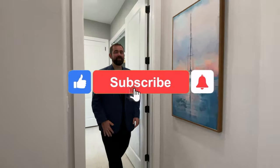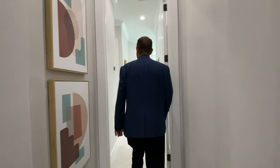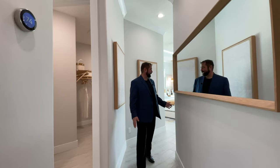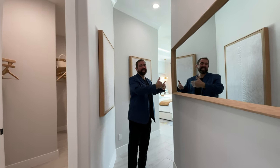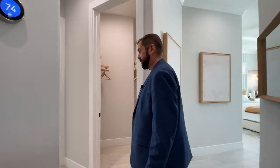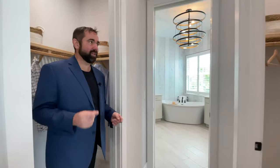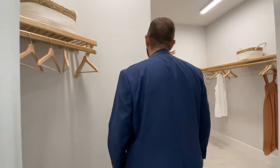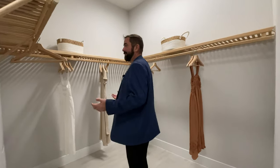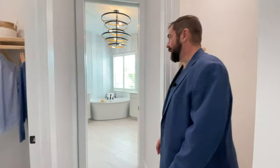If you haven't already, make sure you like and subscribe to our channel. Coming through at an angle — which mirrors the kitchen's 45-degree design — is the primary bedroom suite. It has two closets: a smaller one perfect for a partner with fewer clothes, and the main walk-in closet with plenty of space that could also be fitted with custom shelves to fit even more clothing.